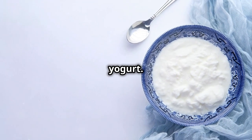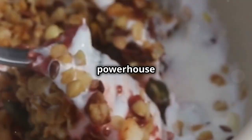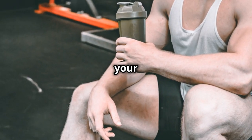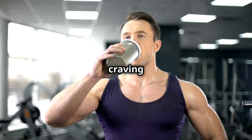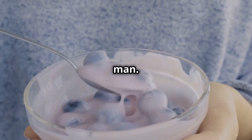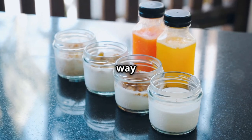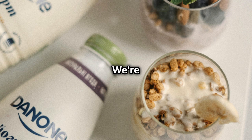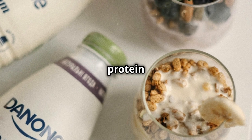First up, we're talking about Greek yogurt. This stuff is a powerhouse when it comes to post-workout recovery. After an intense workout, your muscles are like sponges — they're craving protein to help them repair and rebuild. That's where Greek yogurt comes in. It's packed with protein, way more than regular yogurt, making it the perfect post-workout snack. We're talking about a whopping 20 grams of protein per serving.